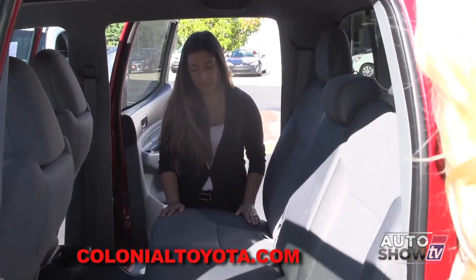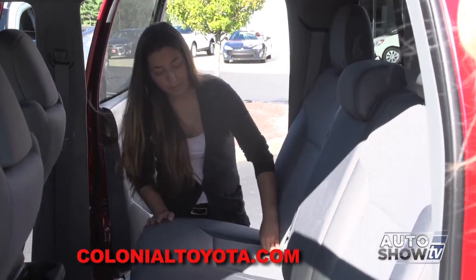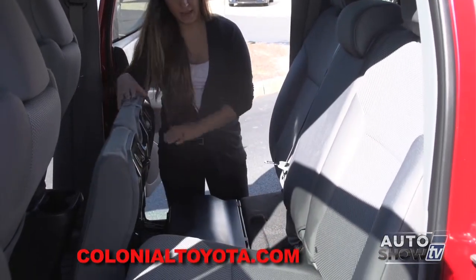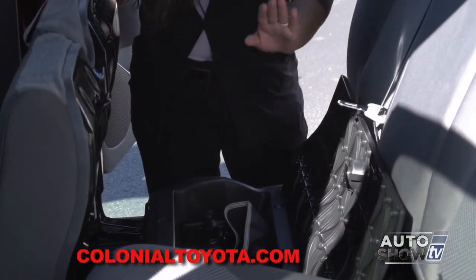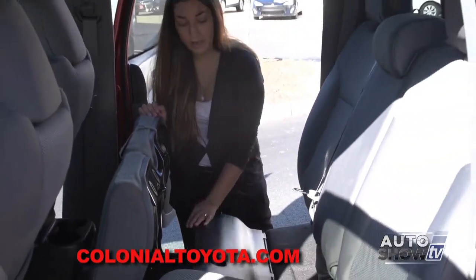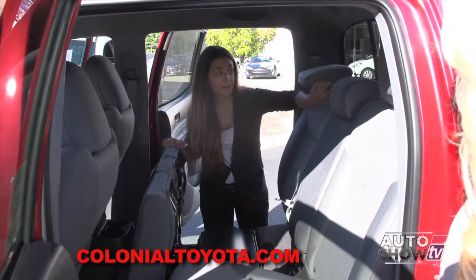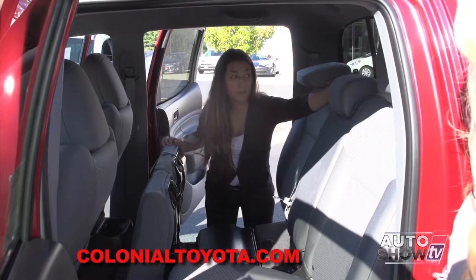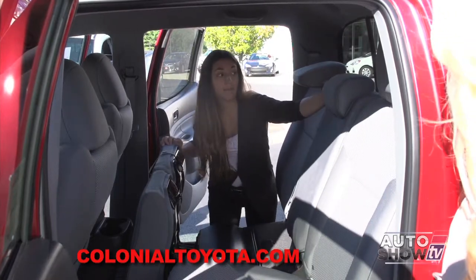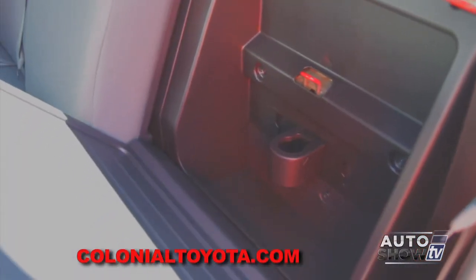What makes the Tacoma so versatile is there is a ton of storage. If you flip the bottom of your seats up by pulling on your tab, you have tons of underseat storage underneath both rear seats. If you put that back down and lock it, you can also flip your rear headrests, which serves as better visibility through your rear window. You can also flip the seat down and have a nice flat back — and you can do that with both seats.